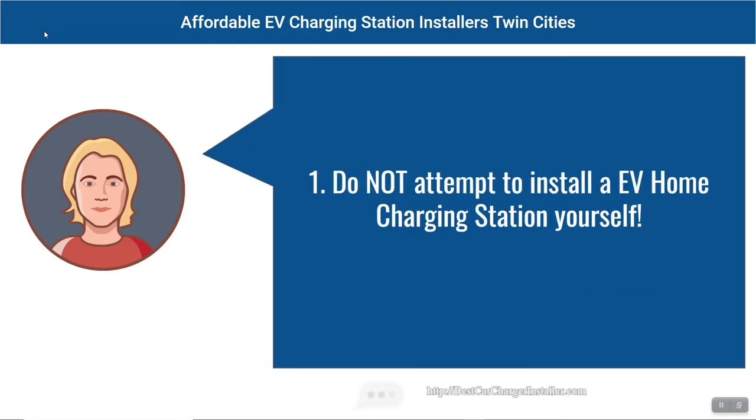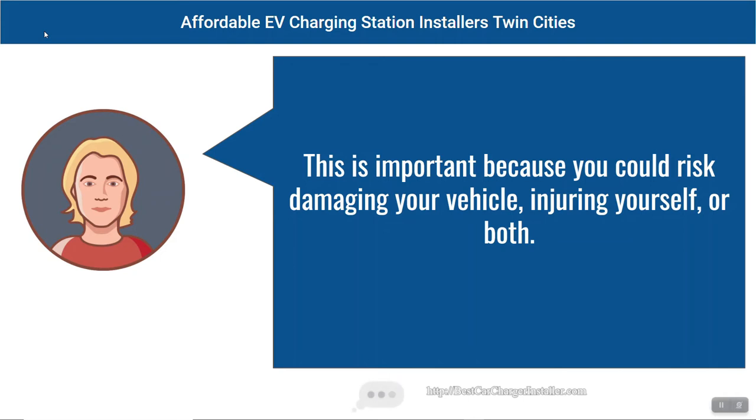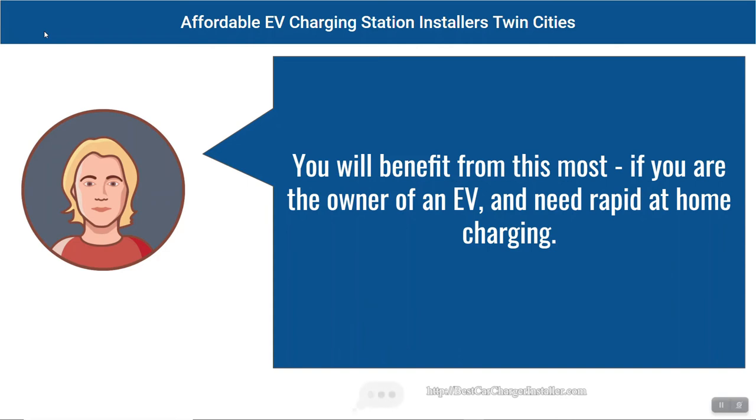Tip one: Do not attempt to install an EV home charging station yourself. This is important because you could risk damaging your vehicle, injuring yourself, or both. You will benefit from this most if you are the owner of an EV and need rapid at-home charging.